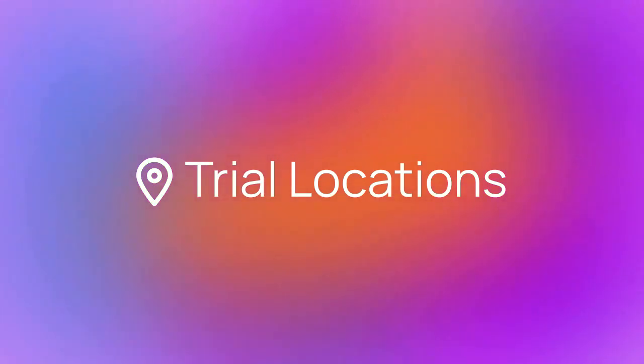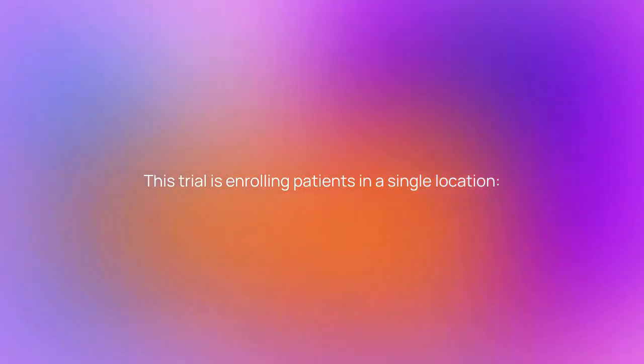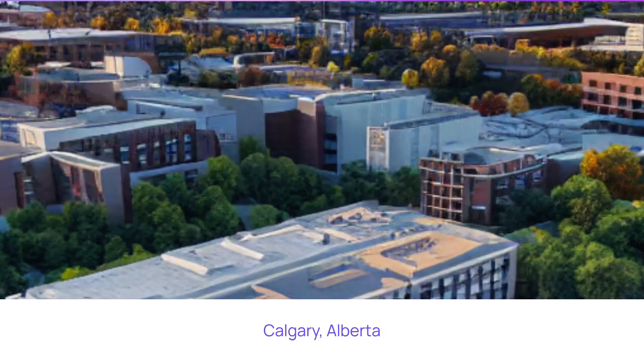Where is the study being run? This trial is enrolling patients in a single location: Calgary, Alberta.